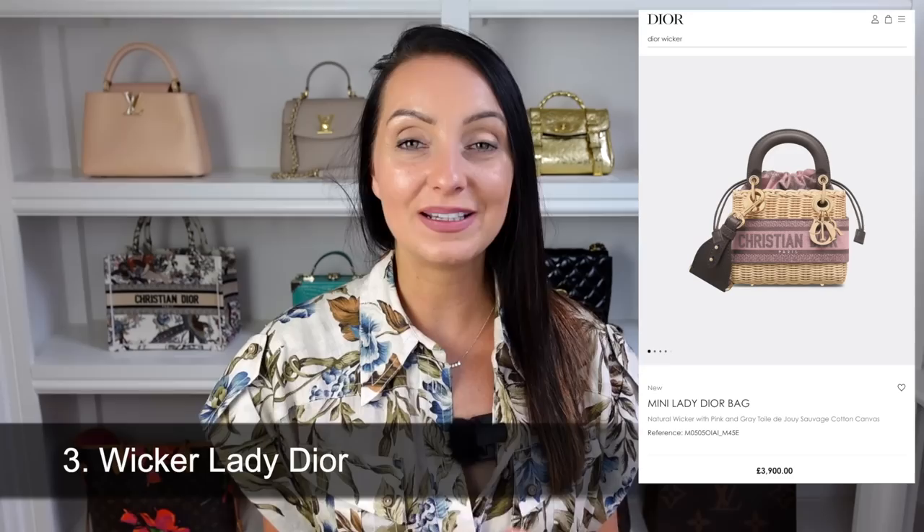Bag number three is another one from Dior. This is not a new style but it is a new colourway and it's causing quite a stir on Instagram. I feel like it's probably the best colourway I've seen of this bag so far. It is the Lady Dior bag in wicker, and they've brought it out in this gorgeous grey dusty-pink colourway. Currently you can get this in two sizes — the medium Lady Dior retails at £4,500 in the UK, or the mini version at £3,900. I think the mini one is super cute.